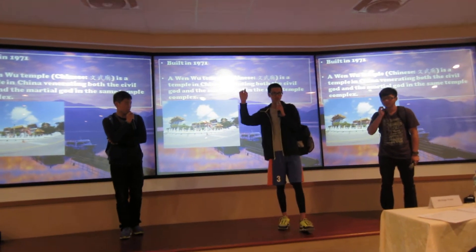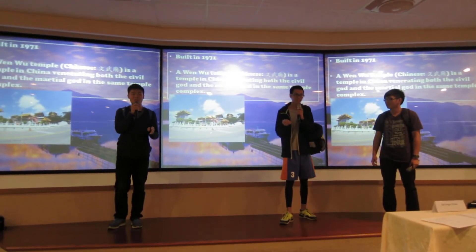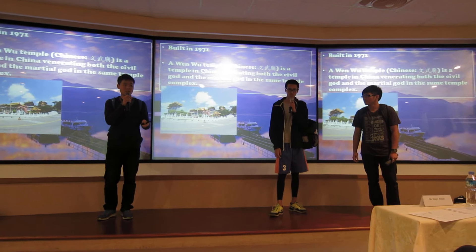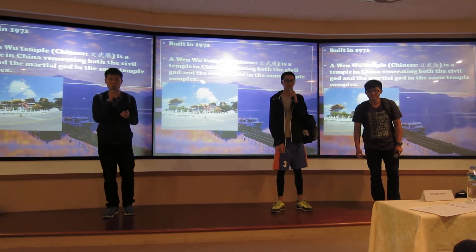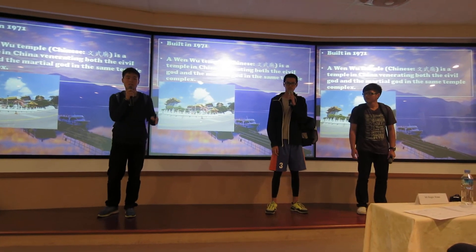I have a question. Why is the lion red? Well, the Wenwu Temple is different from other temples in Taiwan. This temple actually combines both civil and martial gods, so they created this red lion to protect the whole temple.